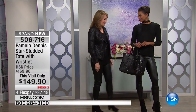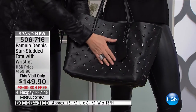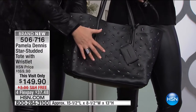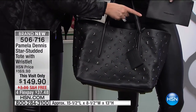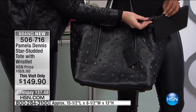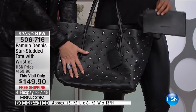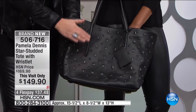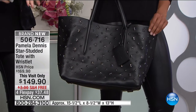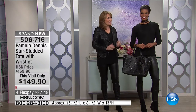Hi, Victoria! Happy New Year. We have a lot to talk about, but this bag — come to mama. This is a star-studded tote. The studs go all the way around. It has a great little pouch on the inside, cool skull detail, and it looks like a million bucks. It's only $149.90 with free shipping and handling. It's an awesome weekender, a perfect work bag. Item number 506-716. Only a couple hundred available.